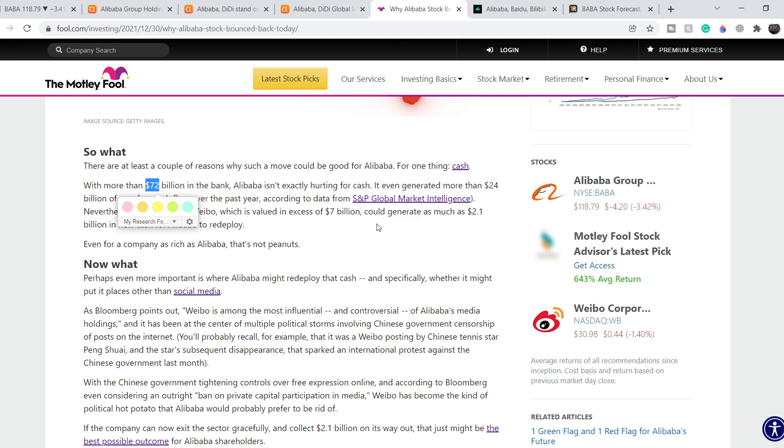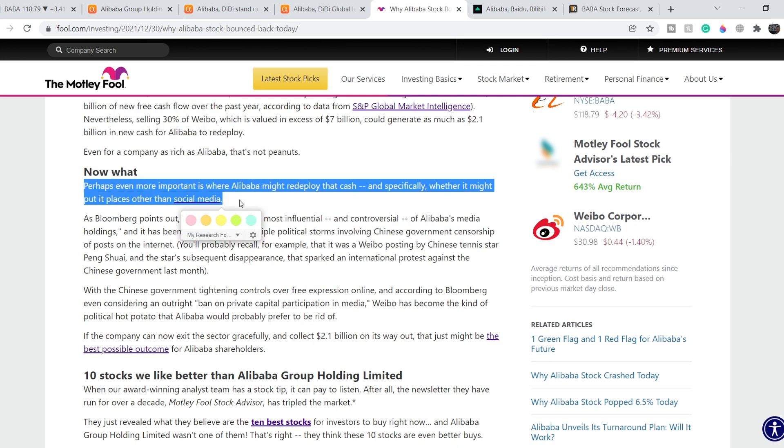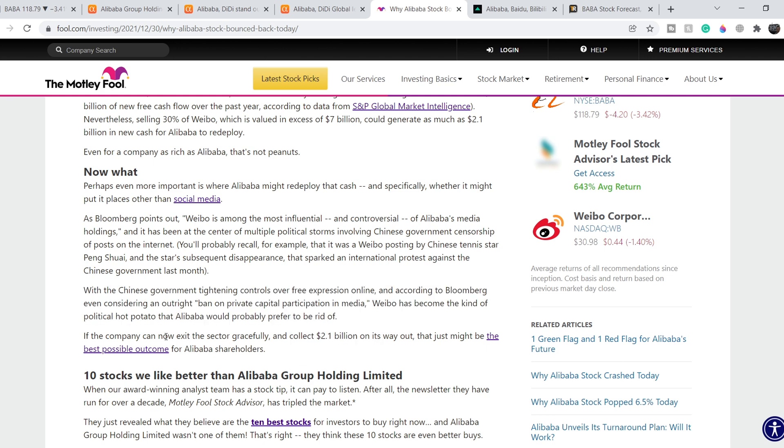Perhaps even more important is where Alibaba might redeploy that cash — specifically whether it will go somewhere other than social media. With the Chinese government tightening controls over free expression online, and Bloomberg reporting it's even considering an outright ban on private capital participation in media, Weibo has become a political hot potato that Alibaba would probably prefer to be rid of. If the company can exit the sector gracefully and collect $2.1 billion on its way out, that might be the best possible outcome for Alibaba shareholders.